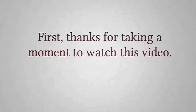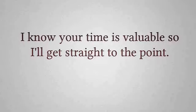Hey there. First, thanks for taking a moment to watch this video. I know your time is valuable, so I'll get straight to the point.